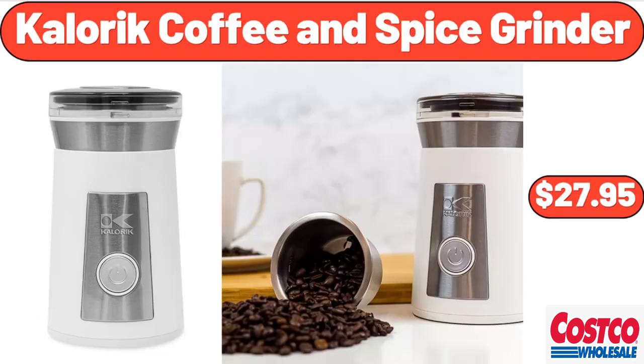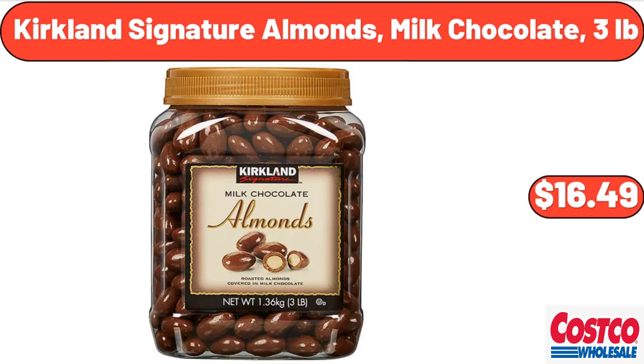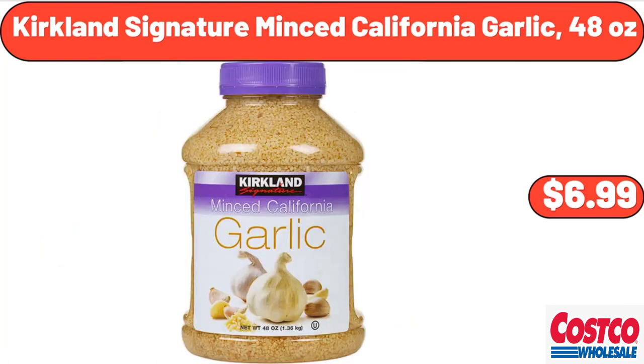Caloric Coffee and Spice Grinder, $27.95. Kent Bicycles Providence Ladies Cruiser Bike, $78. Kirkland Signature Almonds Milk Chocolate, 3 lb, $16.49. Kirkland Signature Minced California Garlic, 48 oz, $6.99.